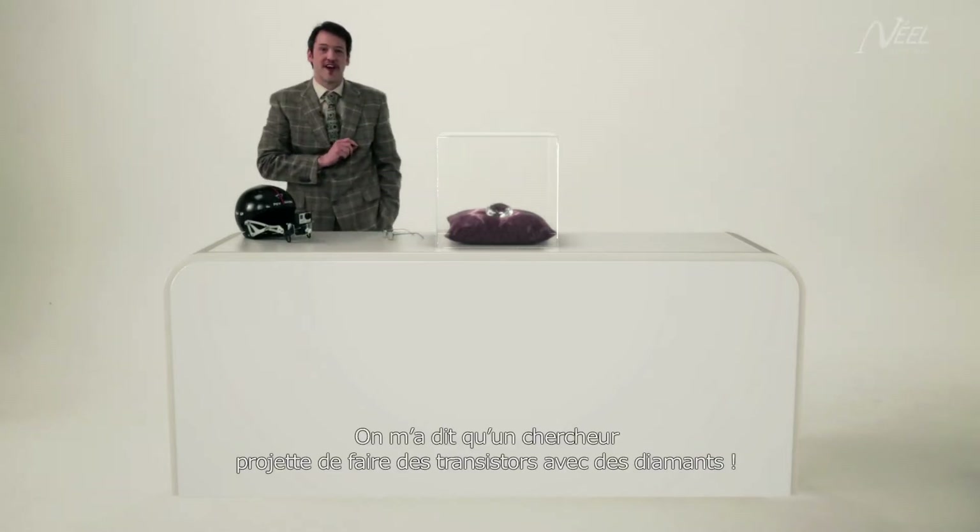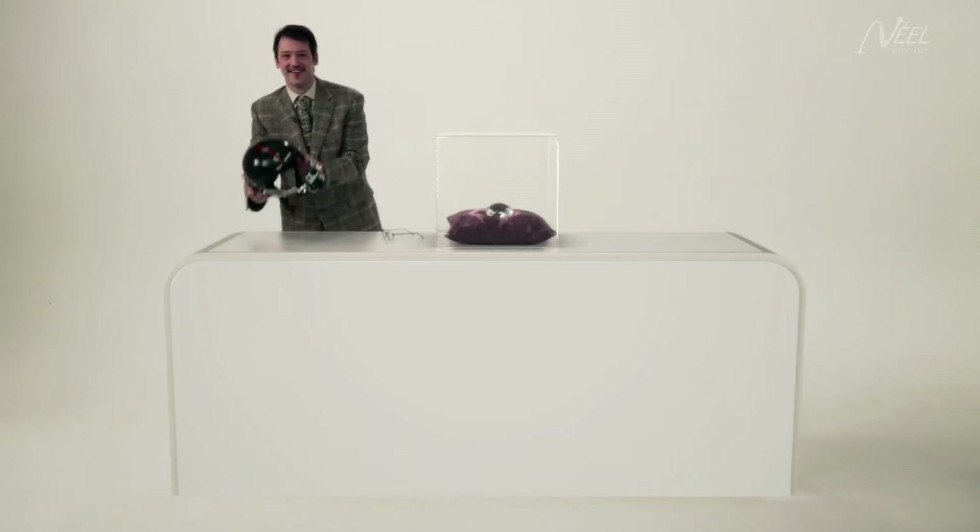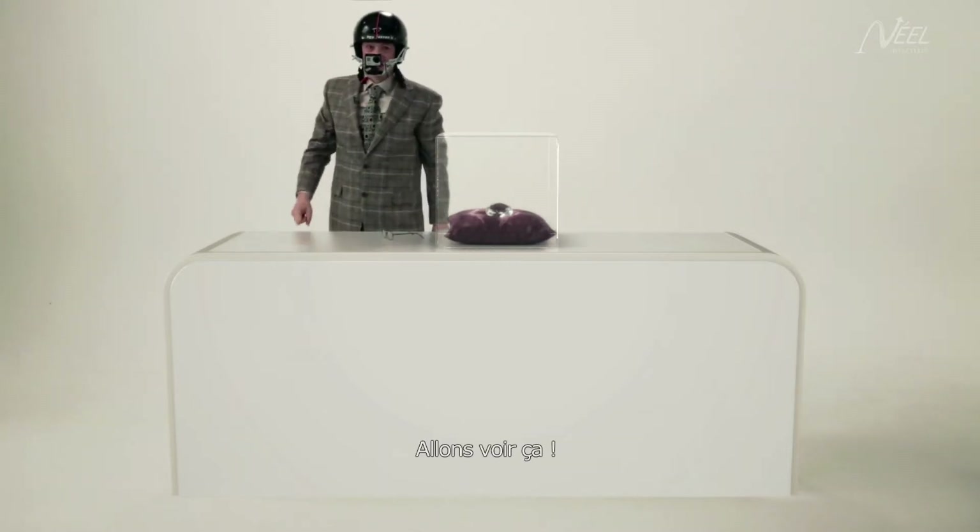I heard there was a researcher here planning to make transistors with diamonds. Diamonds. Let's go see.